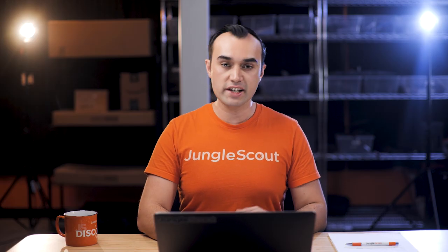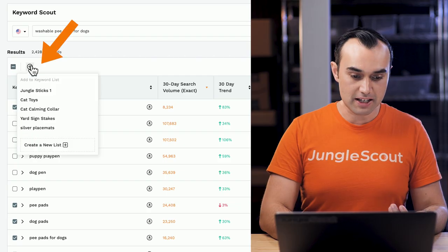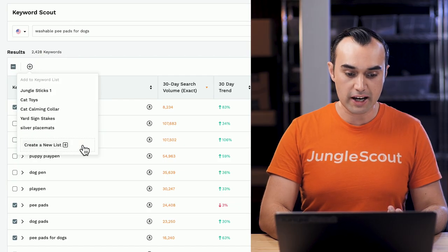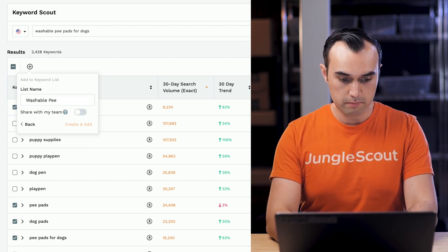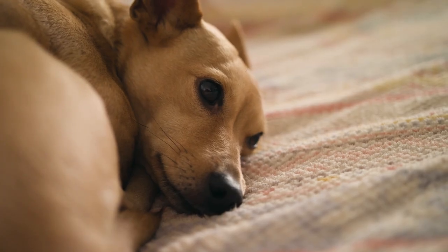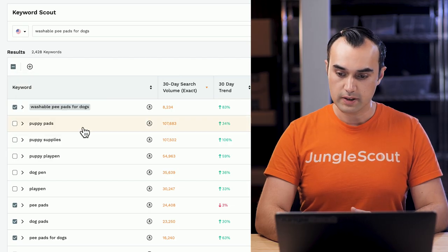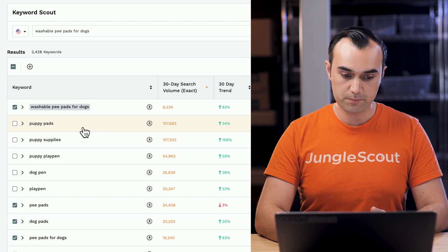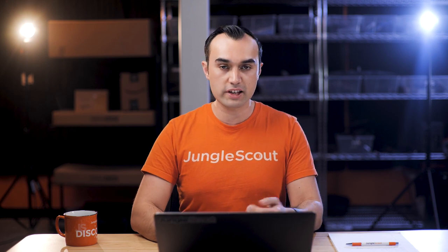Now I've deselected the irrelevant keywords. Click the plus sign, create a new list and call it 'Washable Pee Pads for Dogs,' and create. That one's been created successfully. Before we move on, I'll show you one more example of how and why you'd use Keyword Scout — let's type in 'swim mask.'